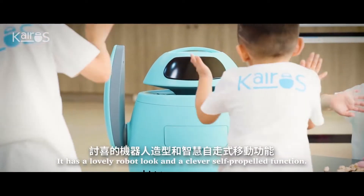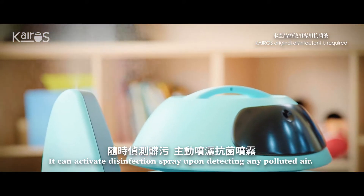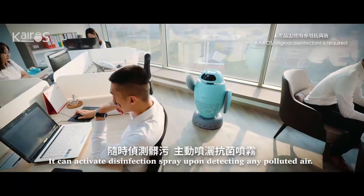It has a lovely robot look and a clever self-propelled function. It can activate disinfection spray upon detecting any polluted air.